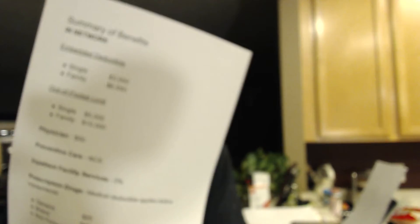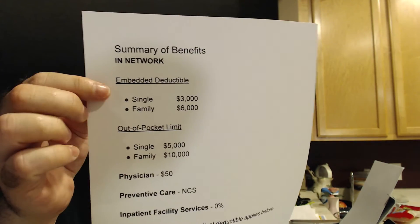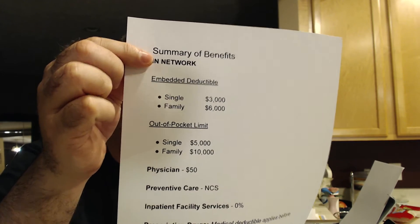When you get your health insurance information every year, you want to look at an important document called the Summary of Benefits. I've made a sample one here so you can see what it looks like. The first thing I do, after understanding the premium, is look at the deductible. In our case, the embedded deductible is $3,000 for single and $6,000 for family, for in-network. You want to do everything you can in-network to maximize the benefits of your plan.